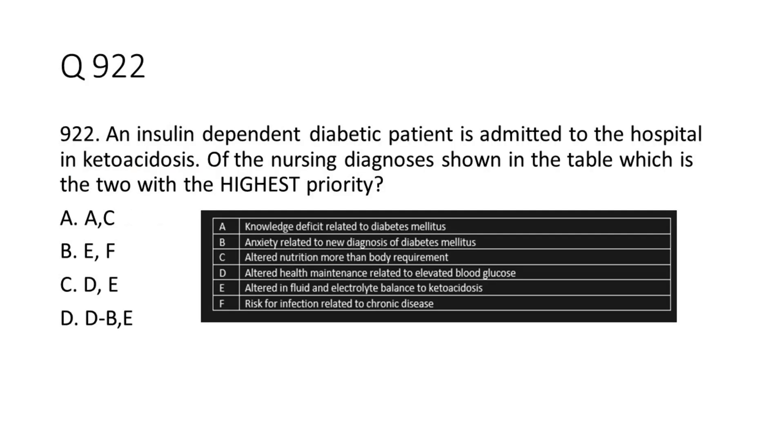Question 9-22: An insulin-dependent diabetic patient is admitted to the hospital in ketoacidosis. Of the nursing diagnoses shown in the table, which are the two with the highest priority?